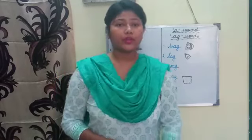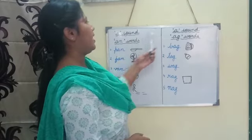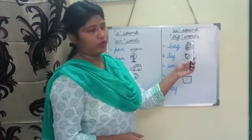Today, we are going to learn 'a' sound 'an' words and 'a' sound 'ag' words.